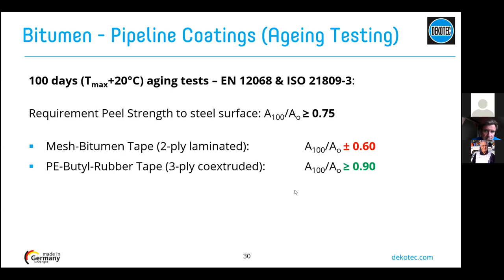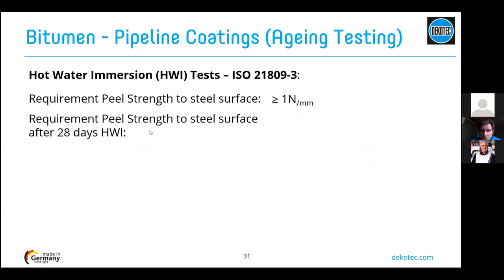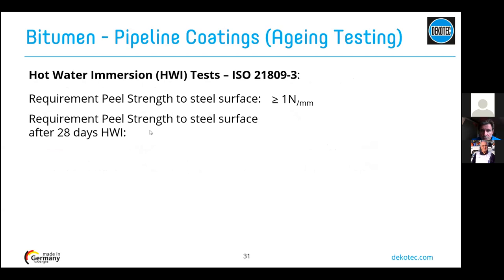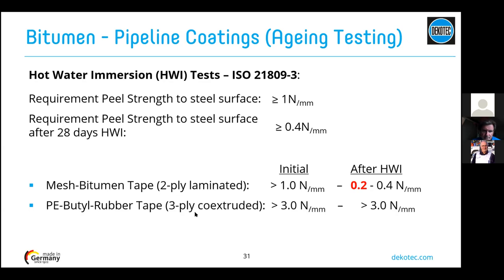For the hot water immersion aging test per ISO standard (28 days), the standard requires minimum peel strength of 0.4 N/mm after immersion and original minimum 1 N/mm. A mesh bitumen tape barely passes the initial adhesion requirement, but after 28 days in hot water the typical result is only 0.2–0.4 N/mm — failing the standard. A polyethylene butyl rubber three-ply co-extruded tape largely exceeds the standard, with no loss of adhesion after hot water immersion.